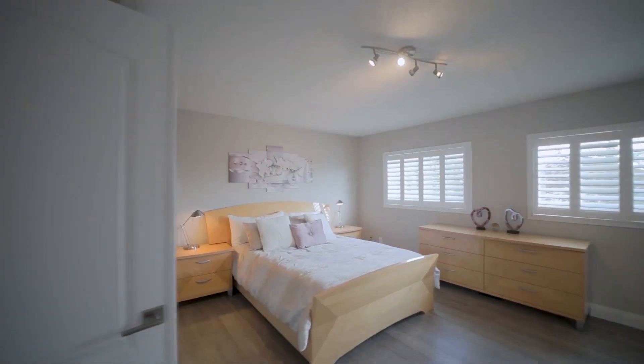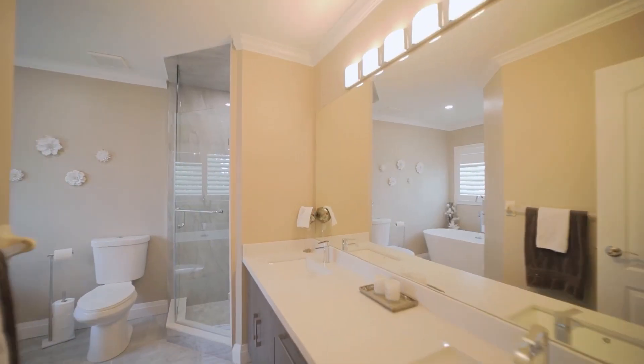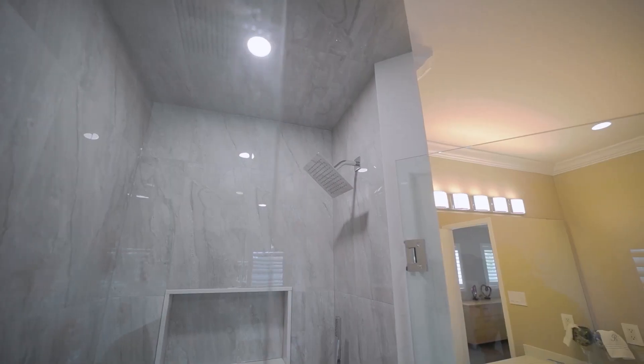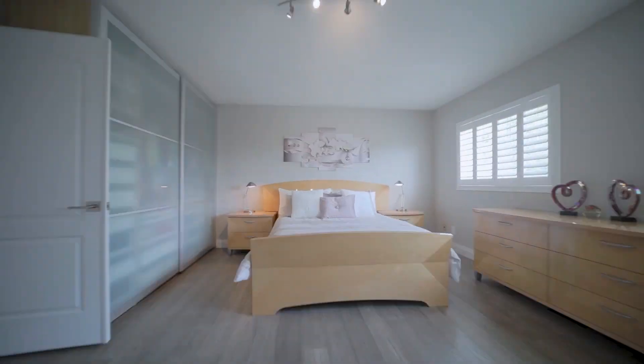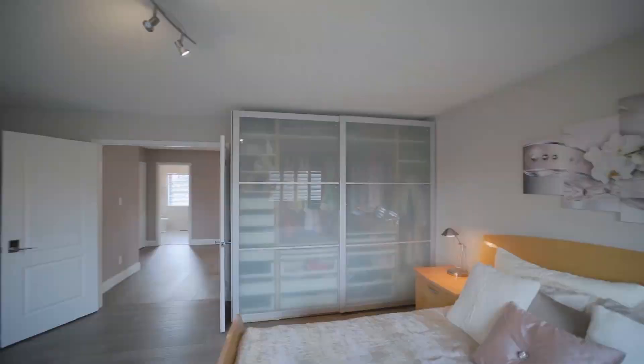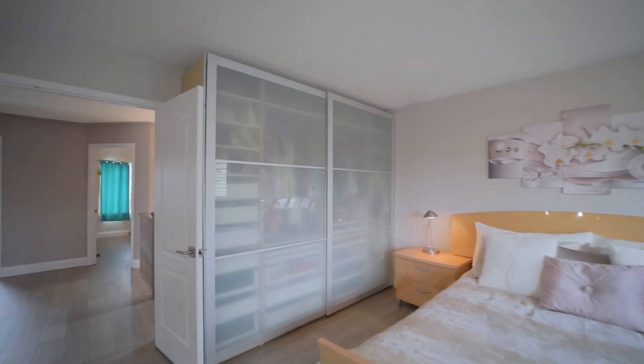A large mudroom with floor-to-ceiling shoe racks is perfect for the shoeaholic in the family. The upper level has a king-sized master bedroom and five-piece ensuite with freestanding tub, walk-in closet, and an additional customized floor-to-ceiling eight-foot wardrobe — perfect for a fashionista.